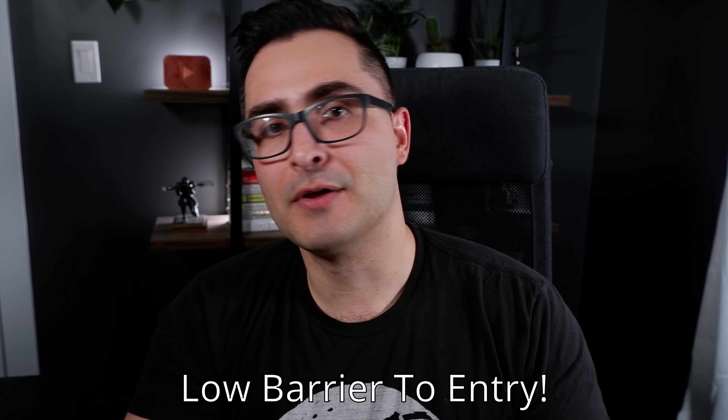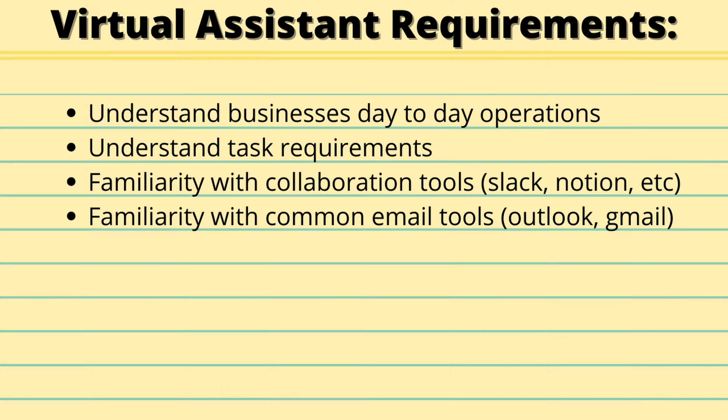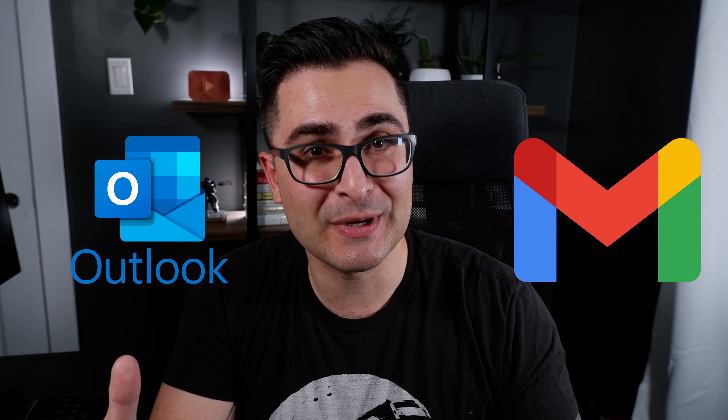The cool thing with being a virtual assistant is that the barrier to entry and the requirements are pretty low. Any virtual assistant wanting to work for anyone needs to spend some time asking questions with their potential employer to figure out what that business's day-to-day looks like, what types of tasks you're going to be required to do, and what hours you'll work. You also want to learn common business tools like Slack, Notion, Outlook, and Google G Suite.